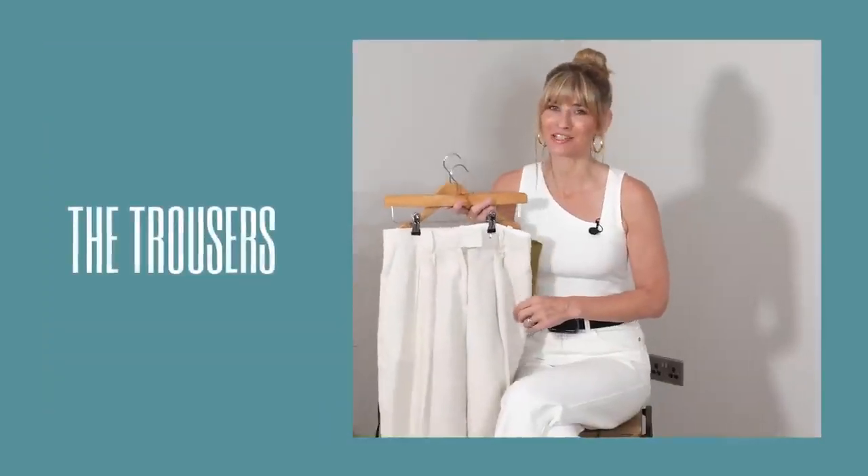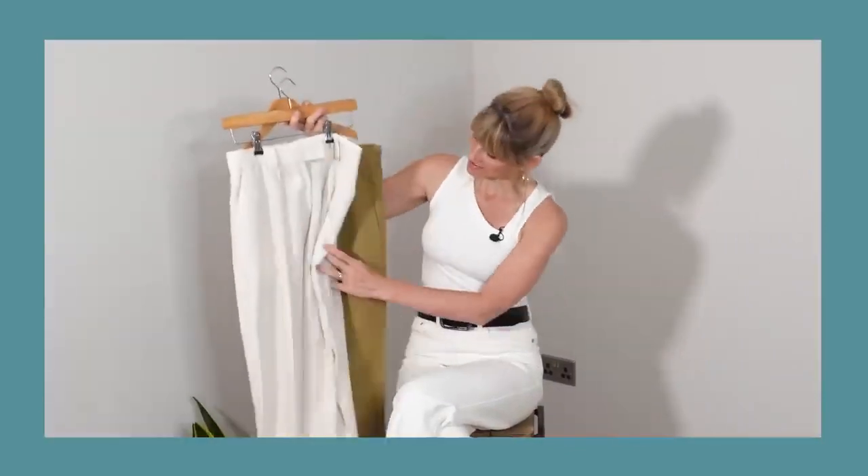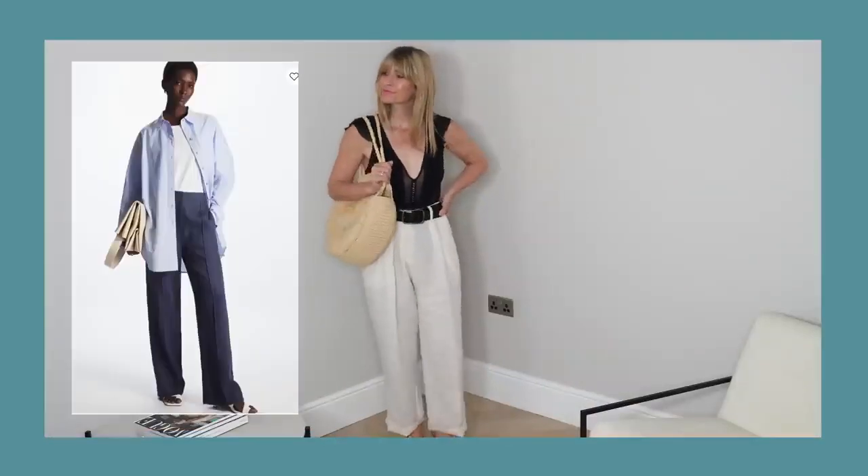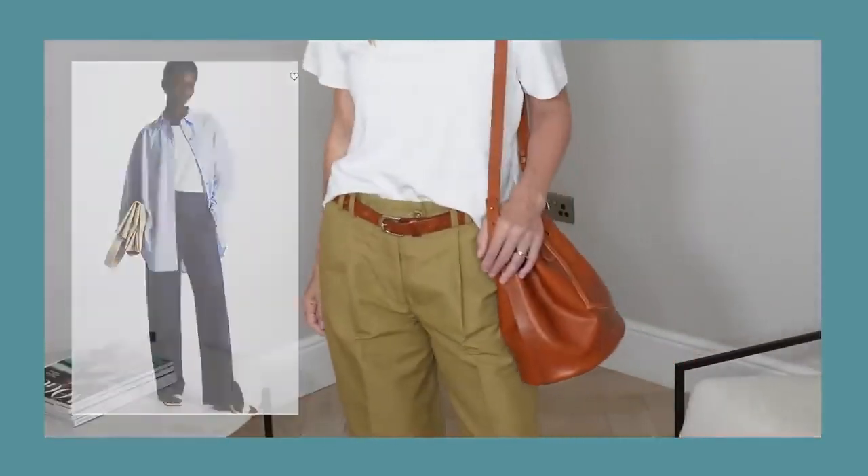I've decided to use these two favourite pairs for my styling today, both a light and a dark version. So whichever type you have in your own wardrobe, you should be able to glean lots of different outfit ideas from today's video. For reference, I am nearly five foot eight, usually wear a UK size 10, and I shall link all the outfit ideas I feature in the description box below. So let's get started.